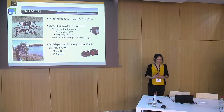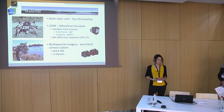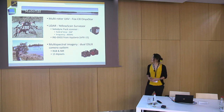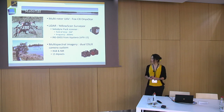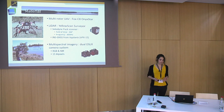We used the YellowScan Surveyor, which includes a Velodyne scanner with a field of view of 360 degrees and a frequency of 300,000 Hz. It also includes an inertial navigation system and a GNSS from Applanix. For the multi-spectral imagery, we used another mapping system from our own fabrication, which includes two cameras: a normal one for the red, green and blue channels, and a modified one for the near infrared channels.